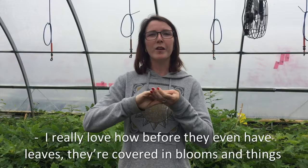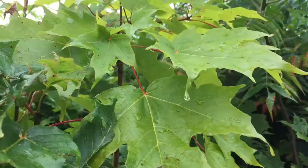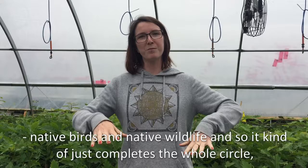I really love how before they even have leaves, they're covered in blooms, and things are drawn to those blooms, like butterflies and birds and all these native things that benefit the entire environment. The thing that I really love about serviceberries is that they're not only beautiful, they are the host plant to so many different beneficial insects, which in turn will bring native birds and native wildlife. And so it kind of just completes the whole circle, which I think is really awesome.